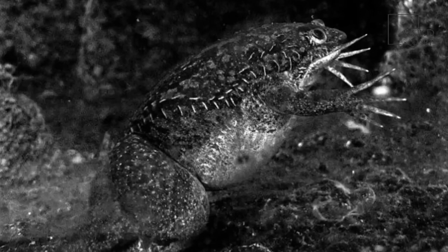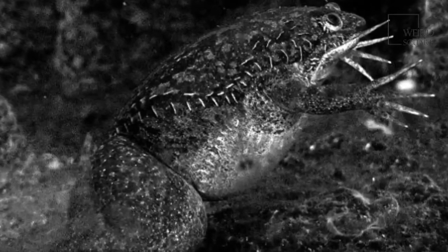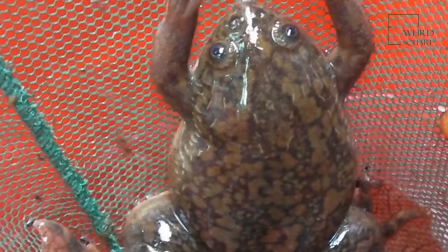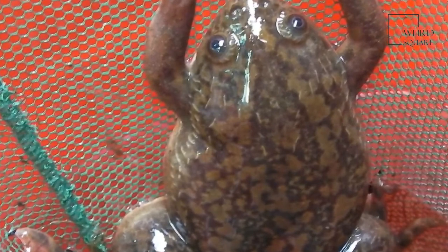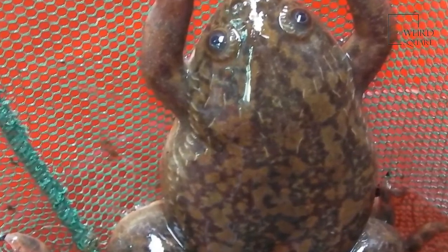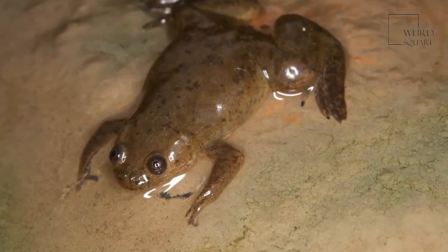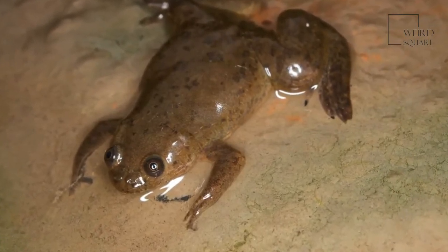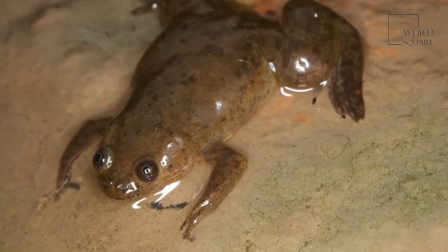Over the years, humans have managed to find a number of uses for the African clawed frog in day-to-day lives. The most notable, and probably cruelest, of these practices was the use of the African clawed frog females as a type of pregnancy test. The hormone produced by human babies, passed on through the mother's urine, known as HCG, induces ovulation in the female African clawed frog.